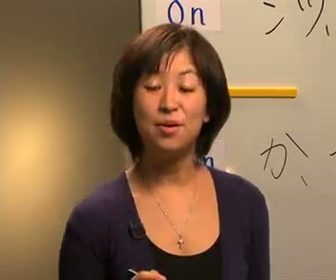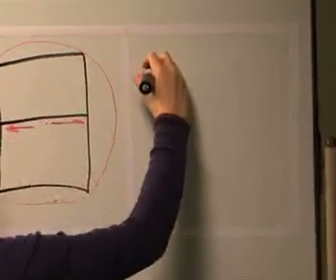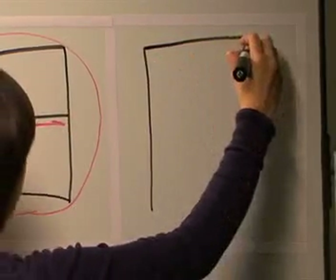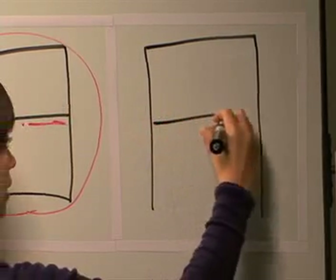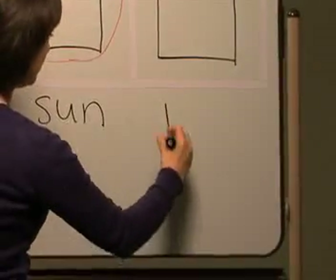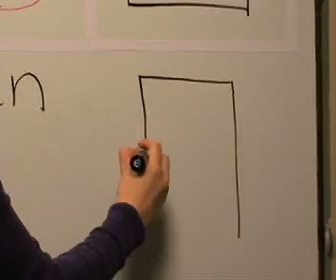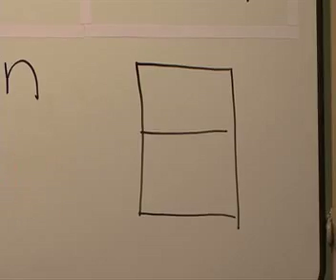Let's look at how to draw this kanji. Pay attention to the stroke order. Starting from the left top, go down. And next we draw the middle line. And then close it down. Let's try one more time: one, two, three in the middle, and four. Got it?